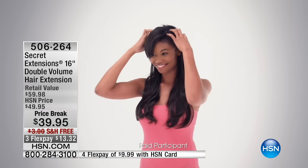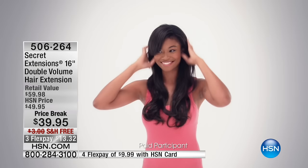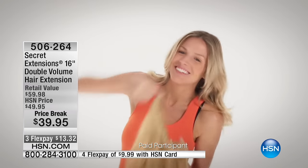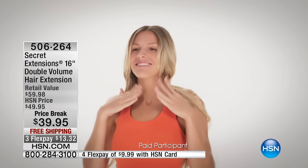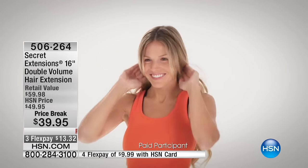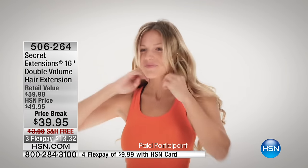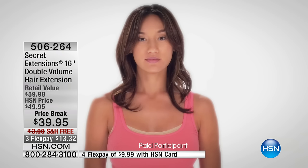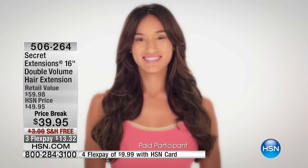I genuinely forget I'm wearing these. Oh my gosh, they're that comfortable — I've gone to bed and said, oh wait, I've got to take them off, because they are that comfortable. Well, watch the transformation that you see on the screen, because this is what Daisy did just a moment ago. She's got an adorable hairdo, but then you added length and volume. You can play with color with these as well.